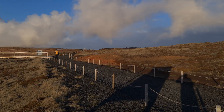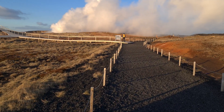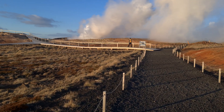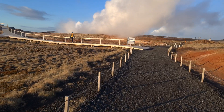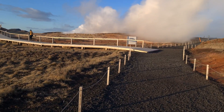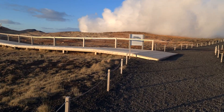Hello friends, today we came to visit Gunnuhver geothermal area with lots of hot springs here. In fact, here you find the biggest mud pool in Iceland and we are going to see it now. It is 20 meters in diameter, and the water temperature in this area reaches 290 degrees Celsius.